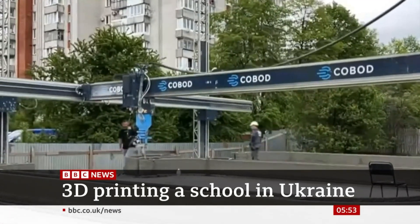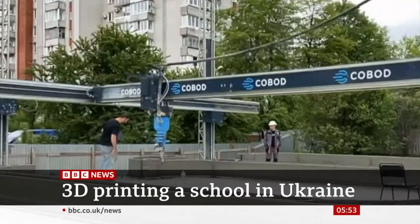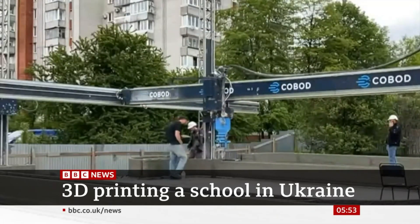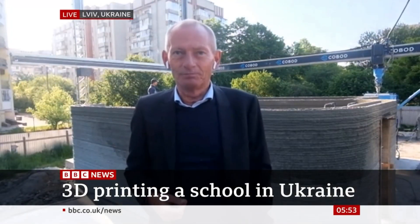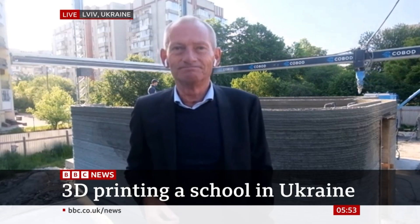This is the future if it can be done quickly — and does it compare cost-wise? It does compare cost-wise. It's much faster, much cheaper, and more sustainable. As you can see, we can do it pretty fast. If you use your hands and usual brick and mortar, it would be very difficult to achieve this amount of progress in just a few days.